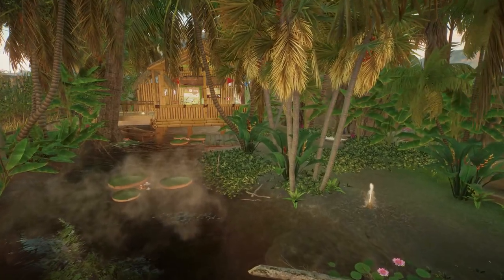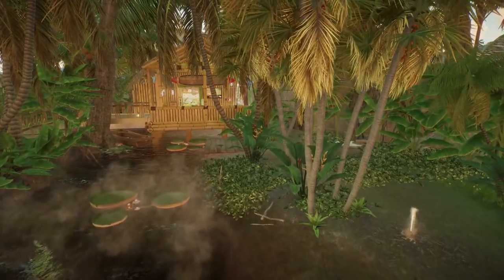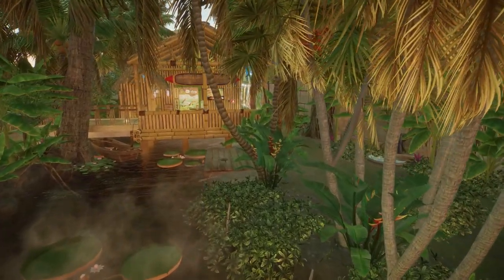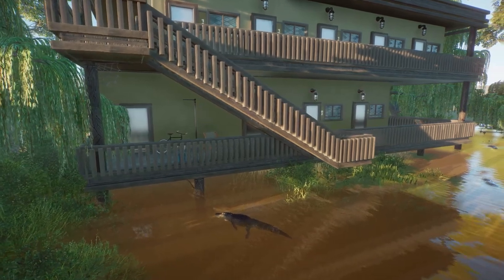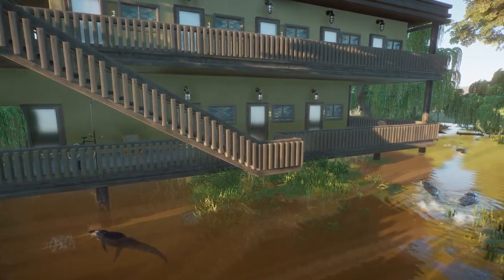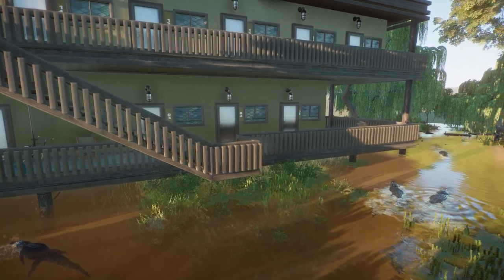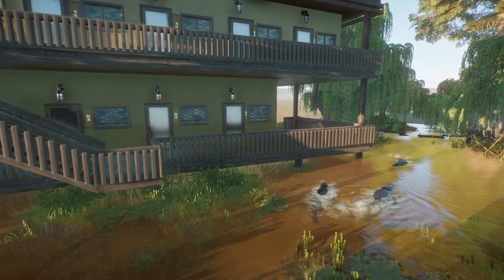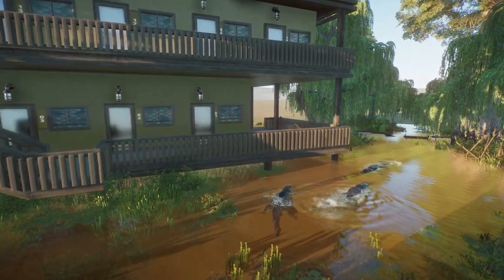So we're going to see what kind of creativity each contestant could cram into their very small parameters. If you're interested in joining any future build contests, we're actually going to be doing one for Prehistoric Kingdom relatively soon. Go ahead and head on over to our Discord — the link is down in the description below. Without further ado, let's jump in and take a look at our fifth place winner.